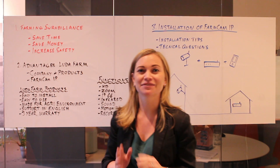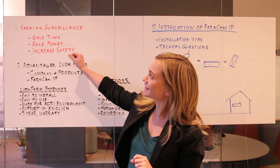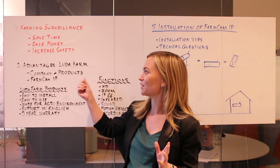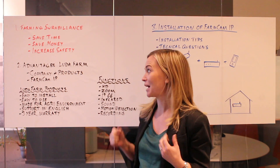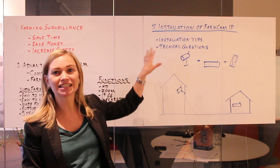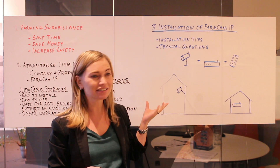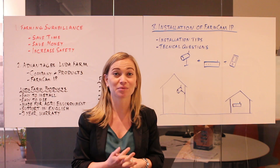This presentation is divided in three parts. First let's talk about the advantages of farming surveillance system in general. Then I will go through with you the characteristics of the Luda.farm system and the specific benefits of using a FarmCAM IP. And our third and last point today, the installation of FarmCAM IP, where I will go through some advice for a good installation and try to answer any questions you might receive from your clients.